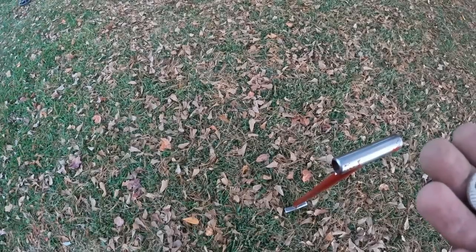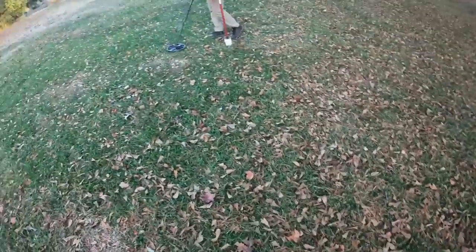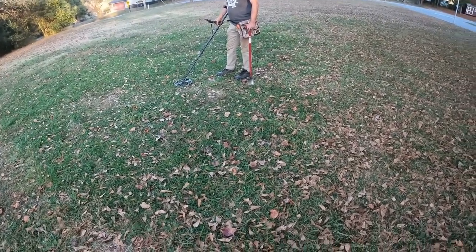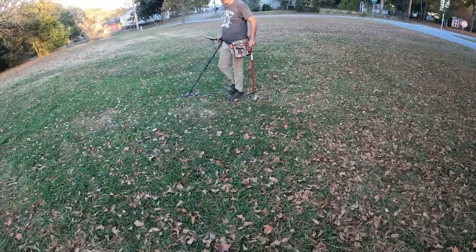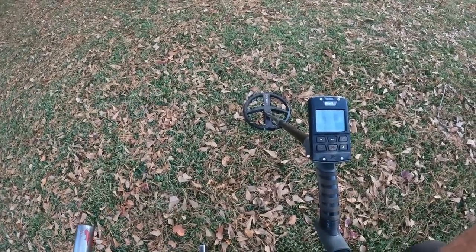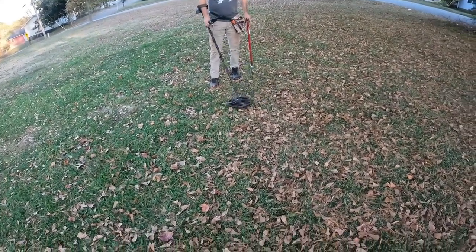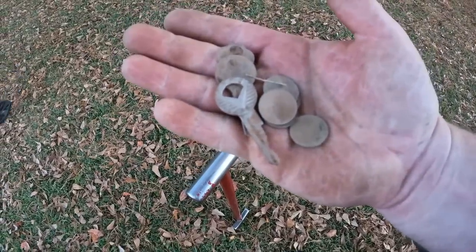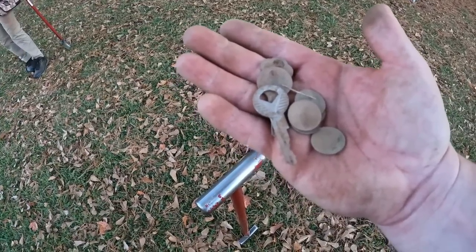It's hard to imagine something being faster than the Equinox, but I think the Deus 2 actually is. We're getting a lot of targets where swinging normal speed with the Nox 800 you don't hear it, and this Deus is picking them up. I've already got five wheats and three keys — a couple of the wheats we tested on the Nox and could hear it when we slowed down, but swinging normally you'd miss them. The Deus 2 is really performing well. That last key is probably a 50s Ford key — Gary's son's car they're redoing is from the 50s and it's the same type key.